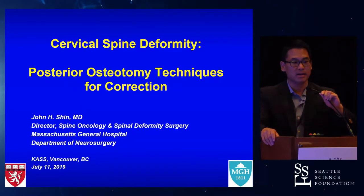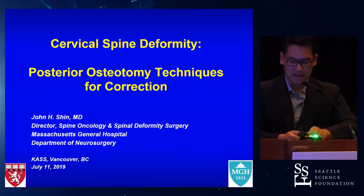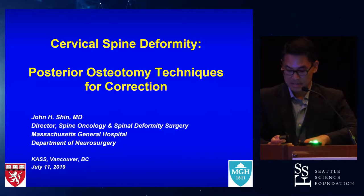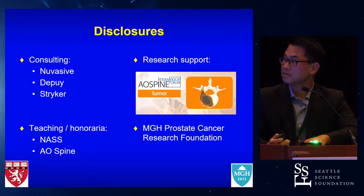I've been asked to give an overview and share some insights on the treatment of cervical deformity. This is going to be sort of the polar opposite of what you guys just heard. These are my disclosures.